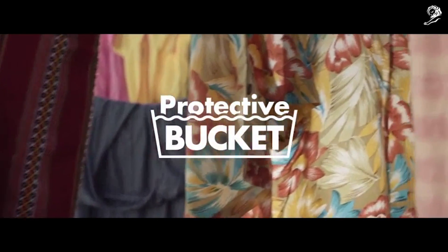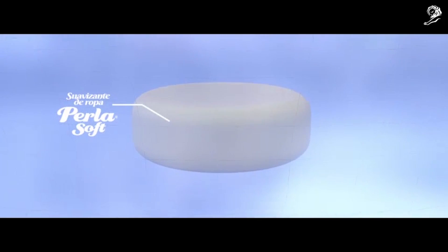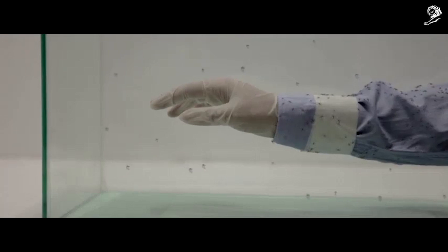Perla Soft presents Protective Bucket. We created a special bucket with a compound of Perla Soft fabric softener and permethrin, a repellent that attaches to fabric fibers.